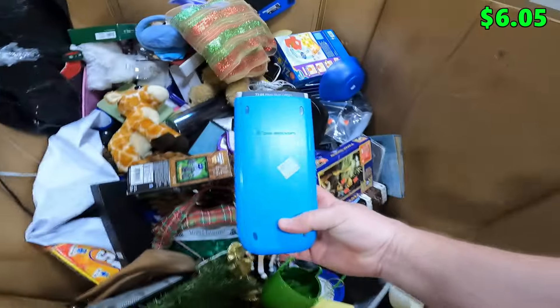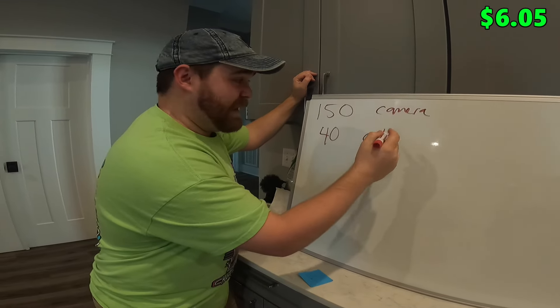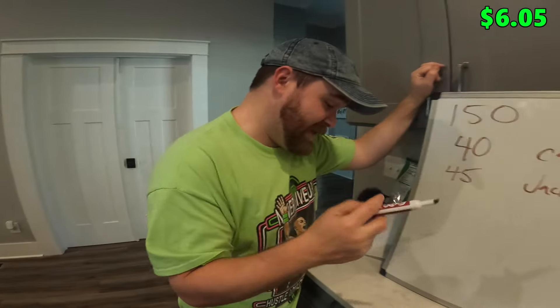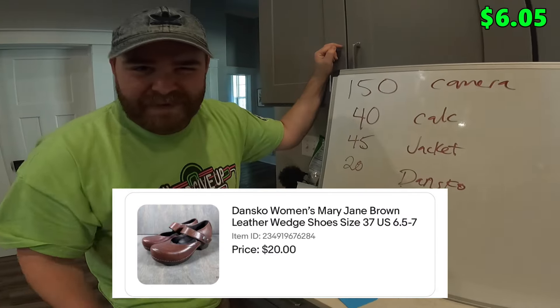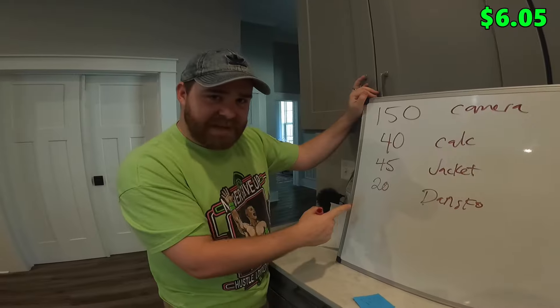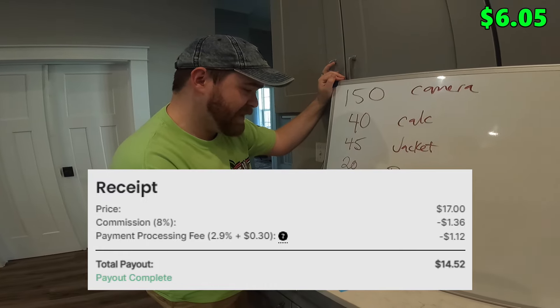Next up was the TI-84 calculator — always a super fast seller. We got $40 plus shipping and it was only listed for about an hour. Haley's Free People embroidered jacket — she'd seen a sold comp for $55, listed it at $45 plus shipping, and it sold within five or six hours. The Dansko clogs sold on eBay for $20 — used to sell for $40-$50 but we'll take $20 all day. The Nike short-sleeve hoodie we paid $4.75 for sold on Whatnot for about $14 after fees.